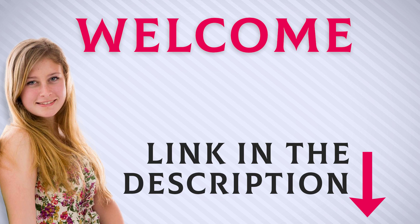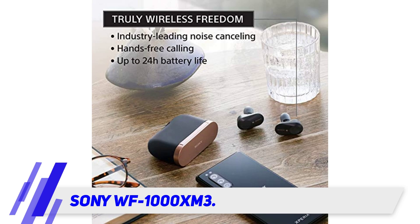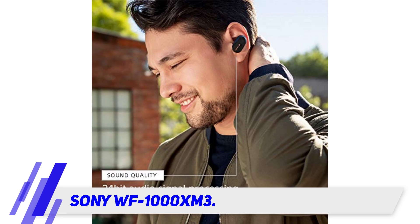Welcome back everyone. I included this product link in the description for the most up-to-date pricing. Sony WF-1000XM3 — sweet silence. If you're used to a busy commute, distracting office conversations, or even just more white noise at home, then noise cancelling technology might just be your best friend.